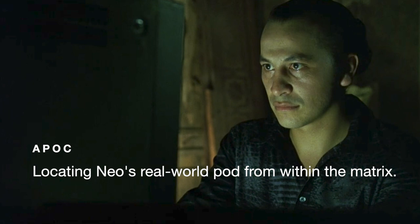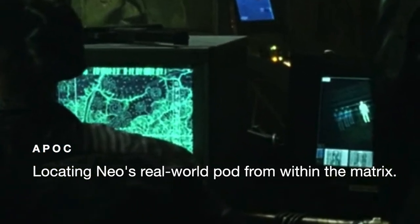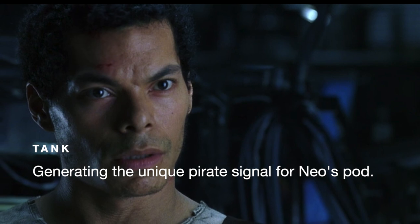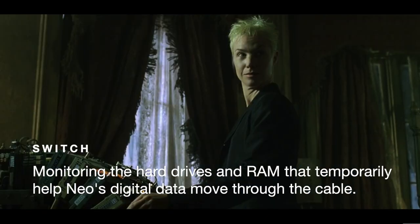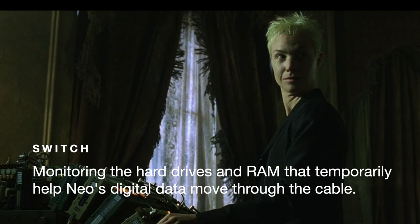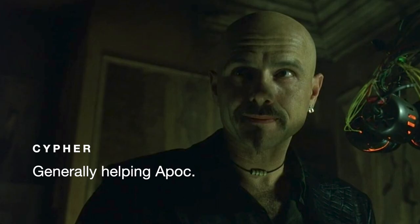APOC is locating Neo's real-world body from inside the Matrix. If we pause here, we see that one of APOC's monitors shows a human avatar within a computer setting, because APOC is using this model of Neo's body to find him within the Matrix. Tank is the hovercraft driver in the real world — his goal is to generate a signal specific to Neo's RSI, and then fire it at Neo's pod to disconnect him from the Matrix. Switch, in my opinion, looks like she's at the landline phone emulator device, monitoring the whole process that turns Neo into digital data. And Cypher is simply floating around APOC, so it looks like he's just trying to help APOC.